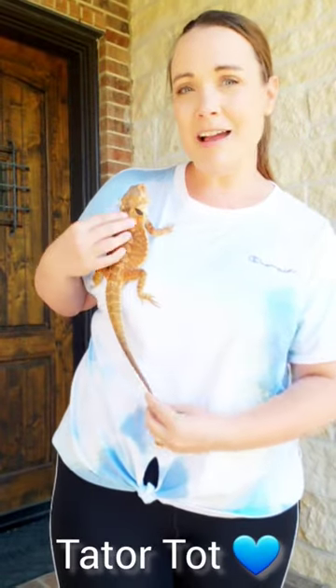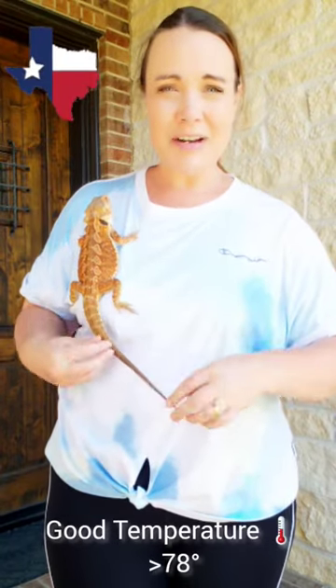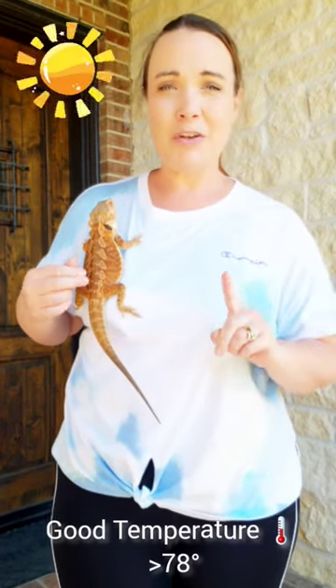Hey guys, this is Tater Tot. He's nine months old and I'm taking him outside because in Texas right now it is about 78 degrees. It's so beautiful. It's nice and breezy. It's not too humid.